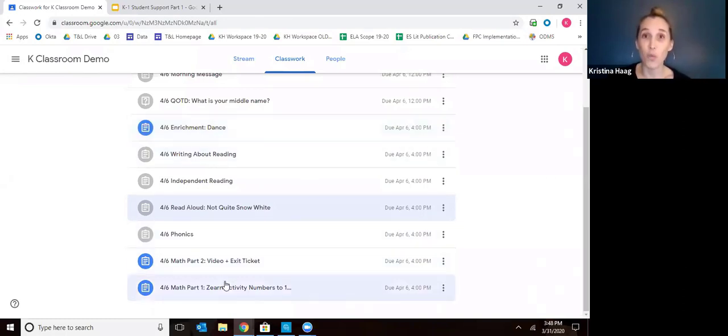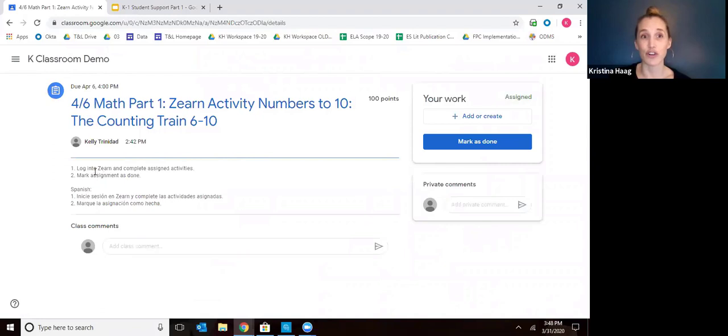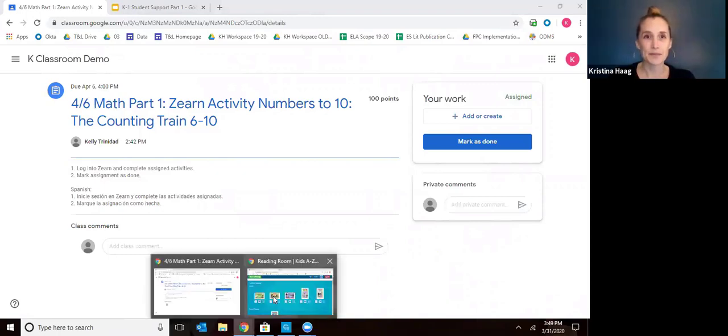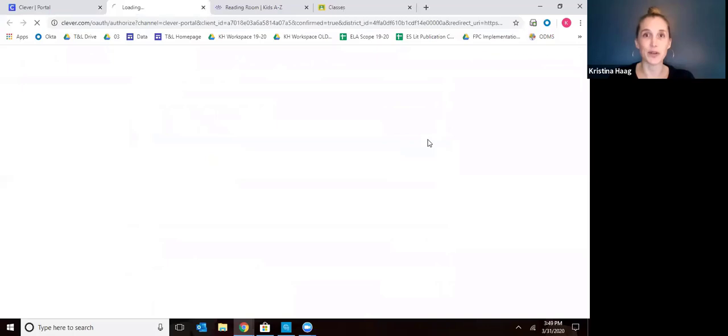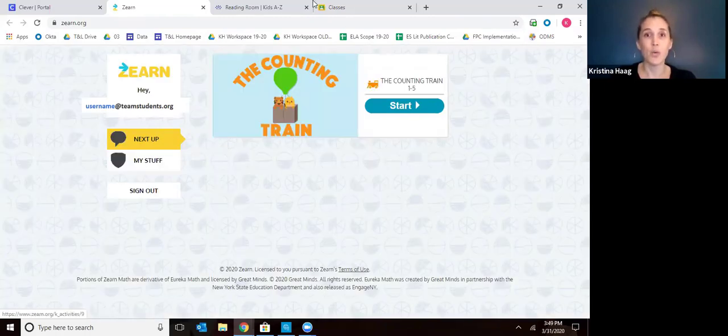For math part one, your child is going to go on Zearn. The directions are to log on to Zearn and complete the assigned activities, then mark as done. So you go back to Clever, click the Zearn icon, and you'll see that every day your child's teacher will post a lesson or activity for them to do. The child can just click start and go through the activity and work on it independently.